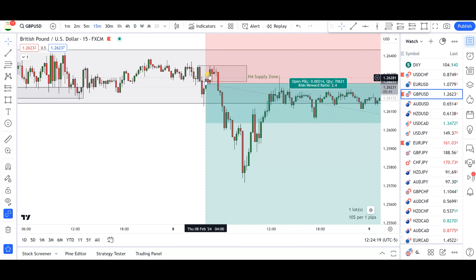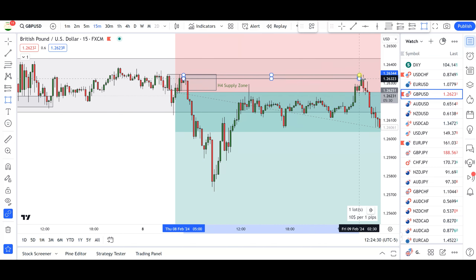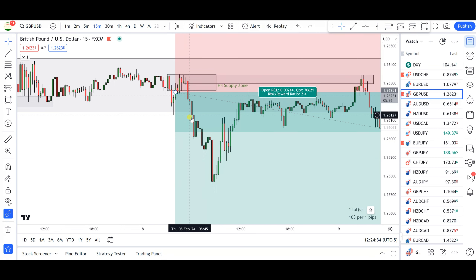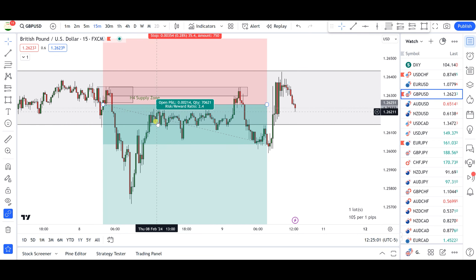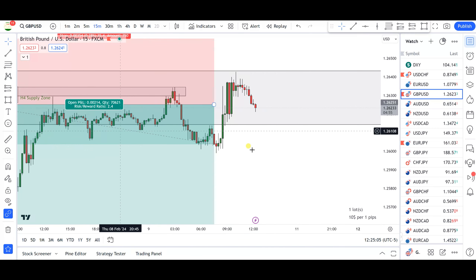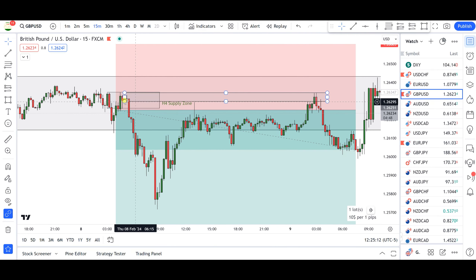The bears did come in — the market hesitated briefly then continued pushing down. As markets pushed further down, around the 1.2577 area I booked partial profits on this trade, which was really nice because if I hadn't done that the market would have just gone all the way back. I moved my stop loss a little tighter, and from there the market continued ranging and gave us another push to the upside — just enough to tap the base of that supply zone.